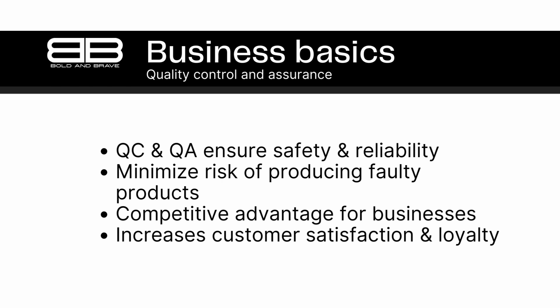For businesses, quality control and assurance can be a competitive advantage. By producing products of consistently high quality, businesses can differentiate themselves from competitors and build a reputation for customer reliability and excellence. This can lead to increased market share, brand recognition, and long-term success. Overall, quality control and assurance are essential components of any business that produces goods. By ensuring that their products are safe, reliable, and meet customer expectations, businesses can build trust with their customers, differentiate themselves from competitors, and achieve long-term success.